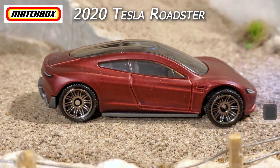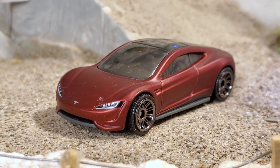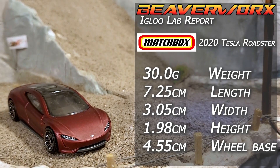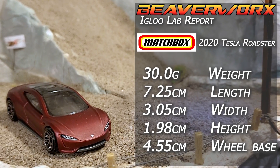Matchbox Tesla Roadster. From the 2021 MBX Showroom Series, this is a new casting with one version so far, representing the 2020 Tesla Roadster. Check that sucker out — the Plaid version.